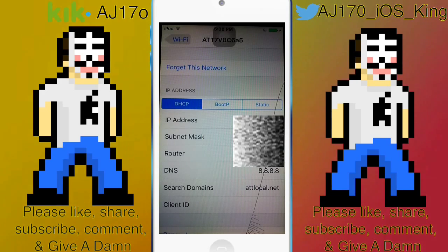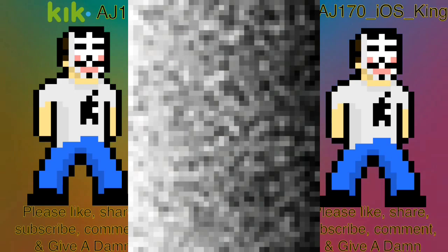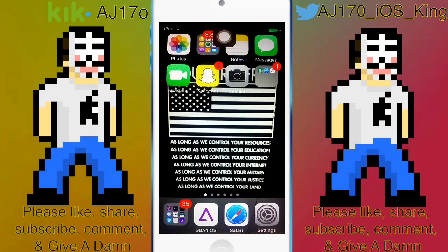Click on the DNS code — whatever your current DNS is, delete it. I recommend writing it down in your notes in case you want to change it back. Then enter 8.8.8.8 — that is Google's DNS — and I think it works really well and helps out my internet. So yeah, this is AJ 170 signing out, see you guys next time.